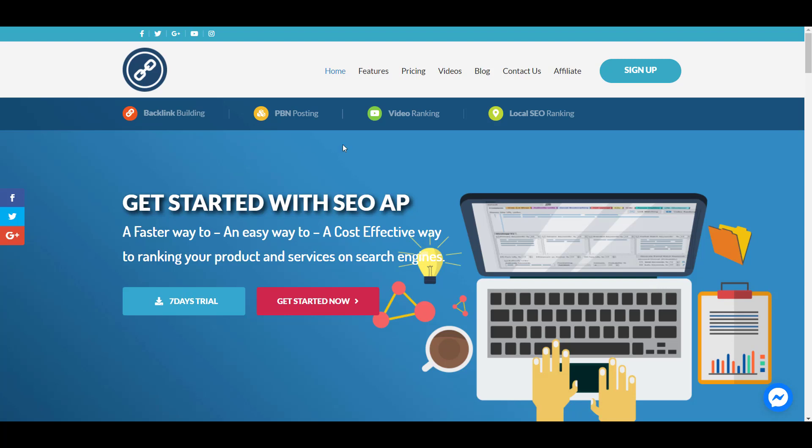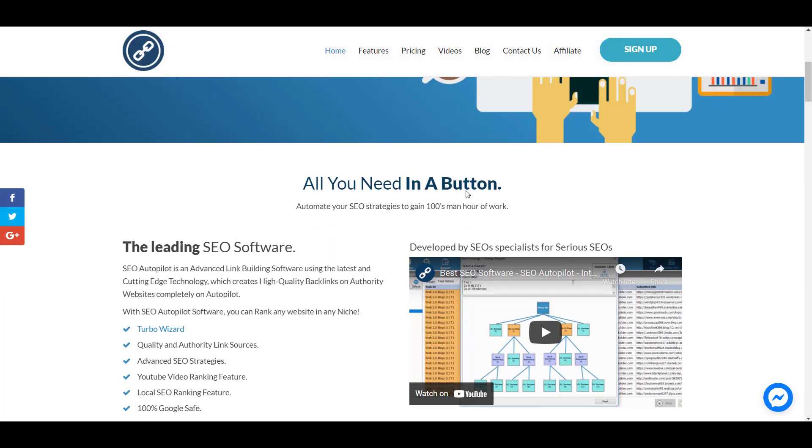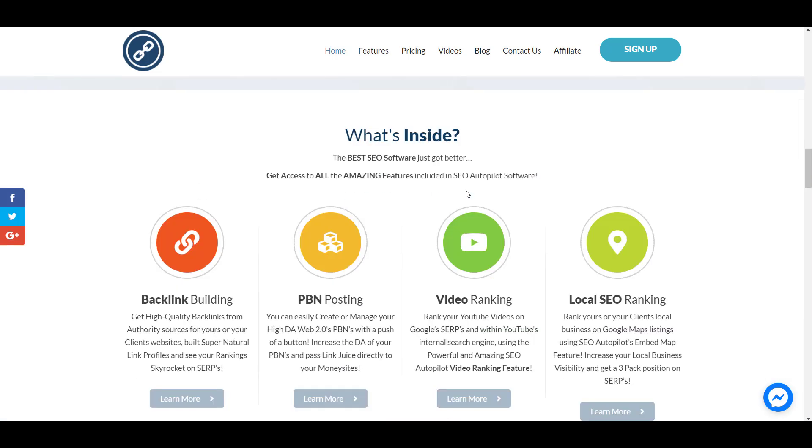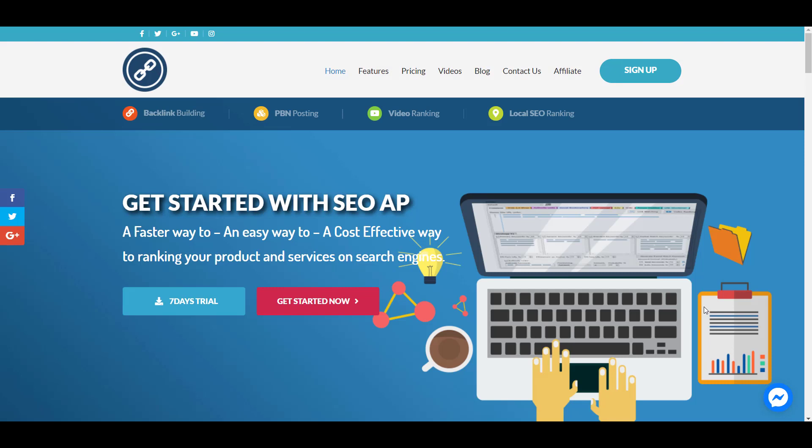I've been doing SEO for a long time and I've tried many software out there. The problem is most software is not safe to use on Google because Google can detect that those software are spamming links to other sites. For example, they may go to other people's blogs and comment on them, and those spamming links can definitely damage your website ranking.